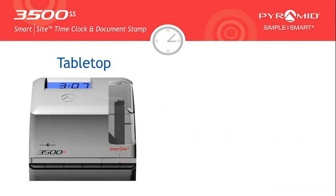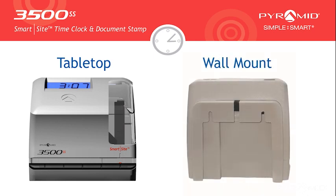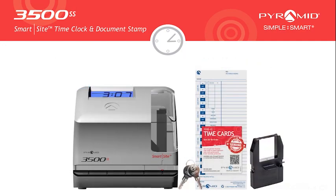Use the 3500SS SmartSite Time Clock and Document Stamp on your tabletop or mount it on the wall near employee entryways. Pyramid Time Systems' 3500SS offers optimum usage and flexibility for your business needs.